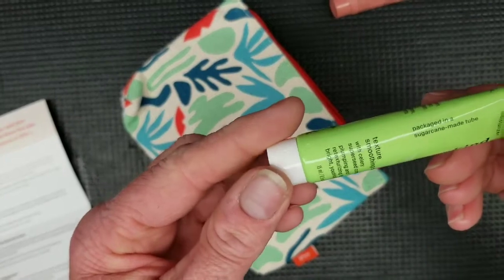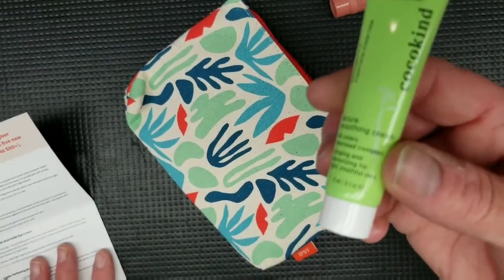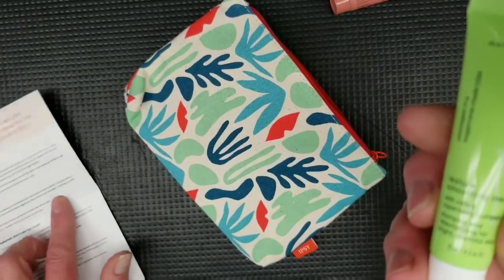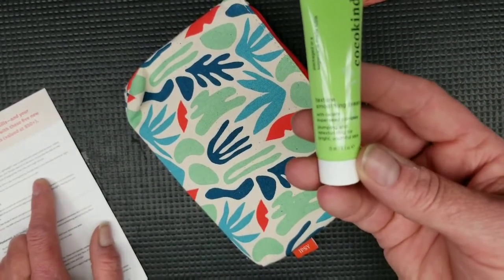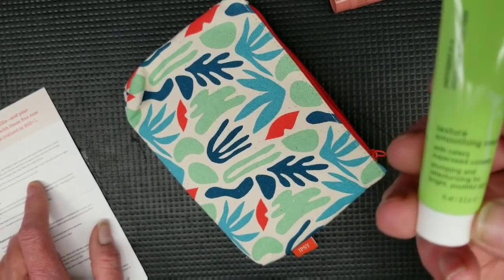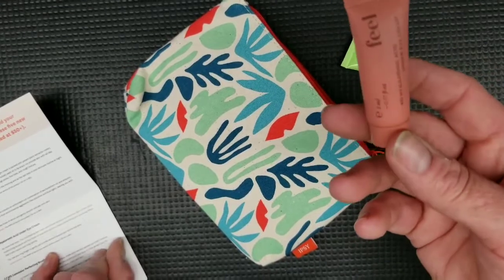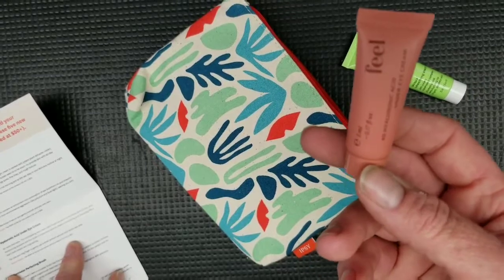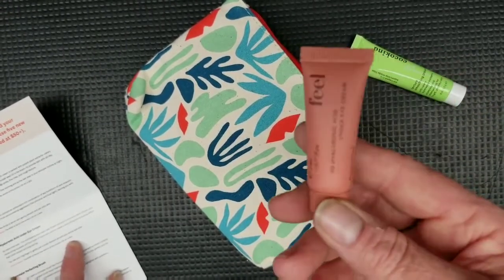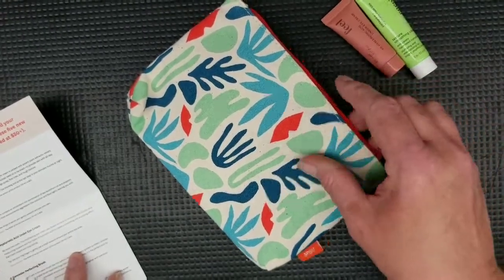The next product is Texture Smoothing Cream with Celery Super Seed Complex by Cocokind. This is a deluxe sample. The retail value of the full size — which is 50 milliliters — is $20. This sample is 15 milliliters or half an ounce. For the under eye cream, the full size is 30 milliliters and retails for $45; this sample is 5 milliliters. So you do the math — I won't be able to figure that out.